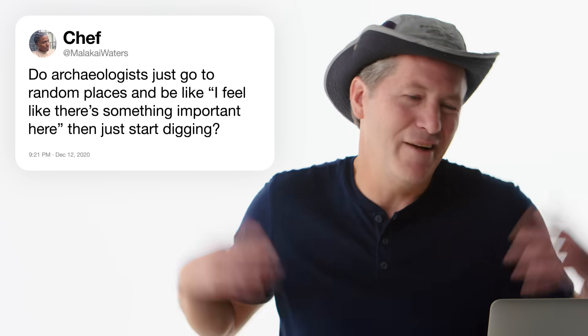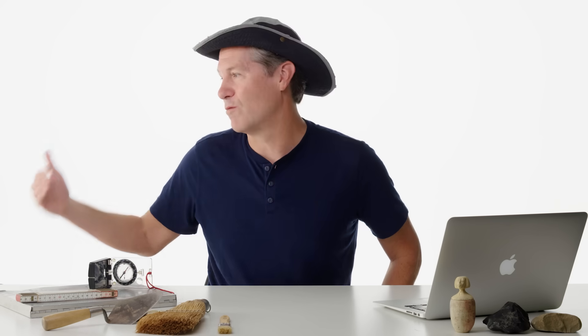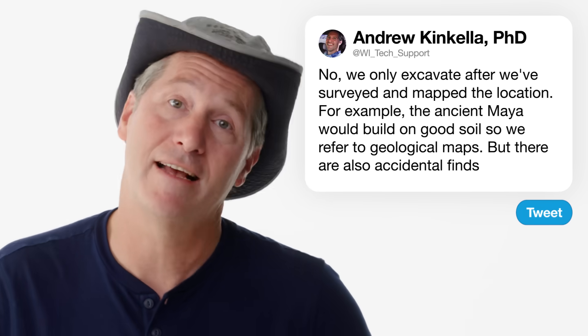At Malachi Waters asks: do archaeologists just go to random places and feel like there's something important here and start digging? We only excavate after we've surveyed and mapped the location — we're looking for the best possible places that archaeological sites might exist. The ancient Maya would build on good soil, so if a forestry company has made a map of soil quality throughout the region, I love getting that map. I was working on a project in downtown LA where they replaced the sidewalk, took up some concrete, and there was a human skeleton right there — hundreds of years old. In the modern world we want archaeologists alongside construction projects because they do find things like this.